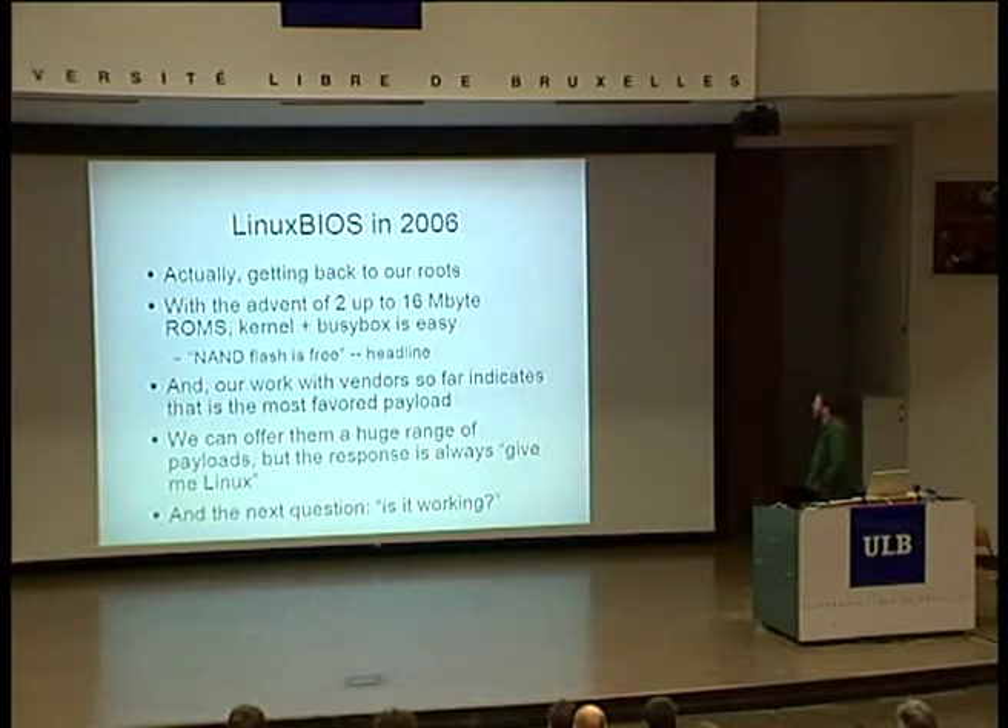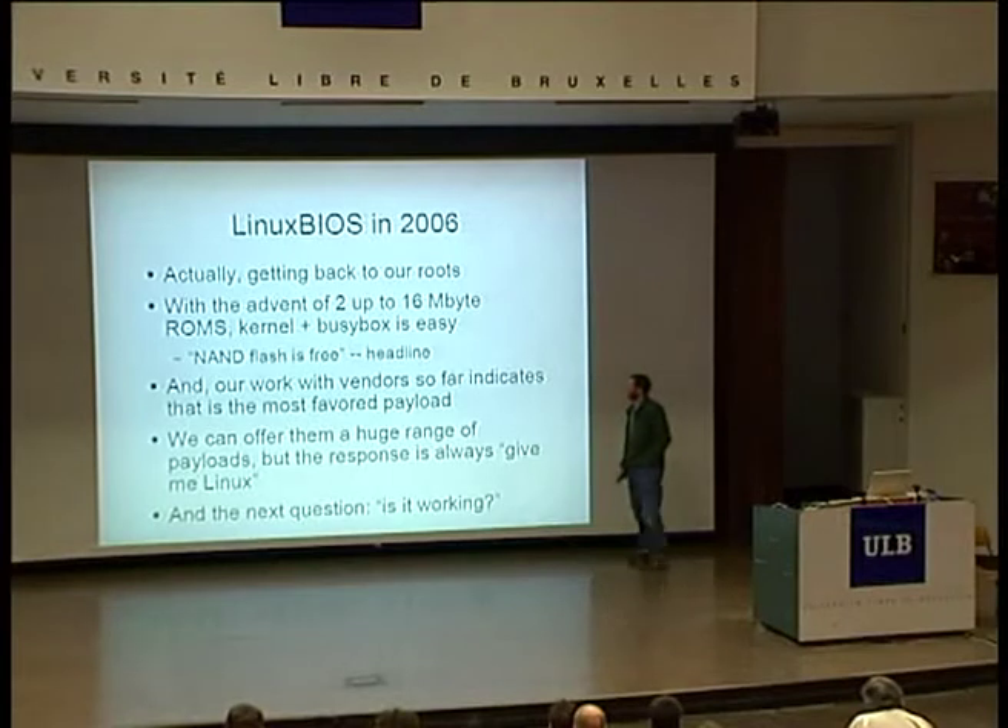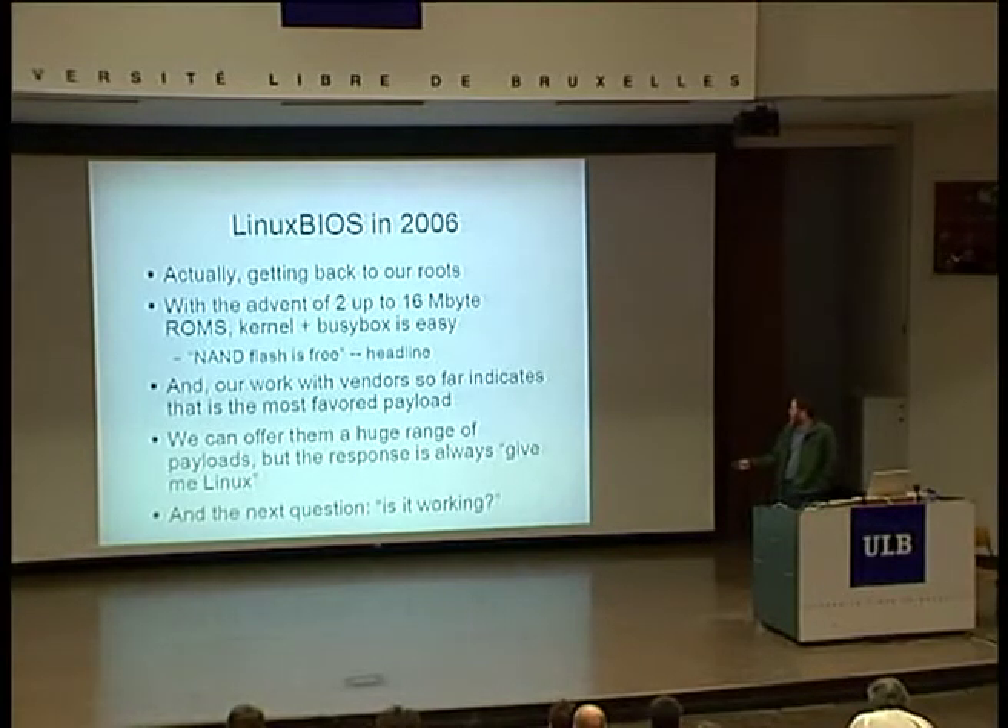In 2006 we're actually getting back to where we began. The little square Flash parts that only hold a quarter meg because they're pin-limited — the newer parts are called LPC, and they multiplex the address in chunks so you can get a big memory address. A 2-megabyte part is not a big deal; a 16-megabyte part is not a big deal. NAND flash is essentially free. We know we can easily fit a kernel and BusyBox in 2 megabytes. And when I talk to vendors and give them a choice — a Grub-like thing, Open Firmware, or a Linux kernel with a shell prompt — the response is always the same: we want Linux. People want Linux in the BIOS. It's just the easiest thing for them to deal with. Then the next question they ask is: is it working?